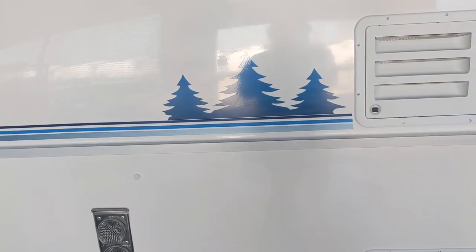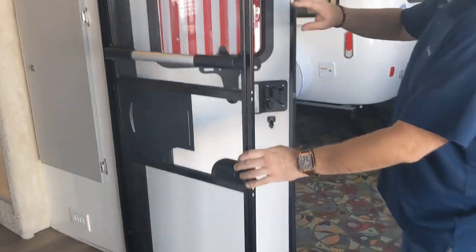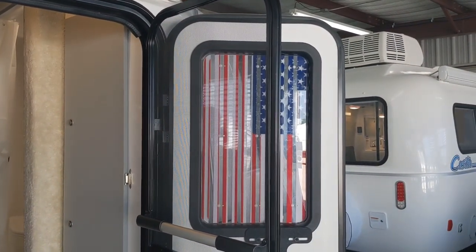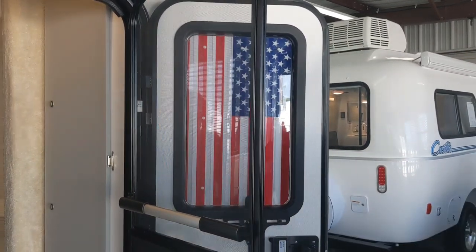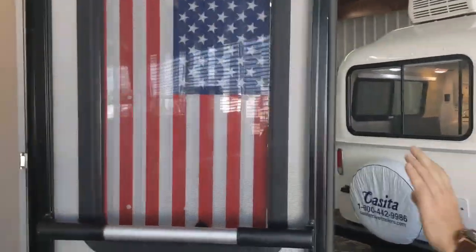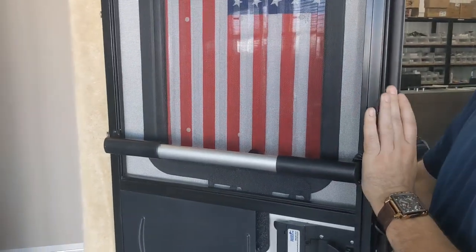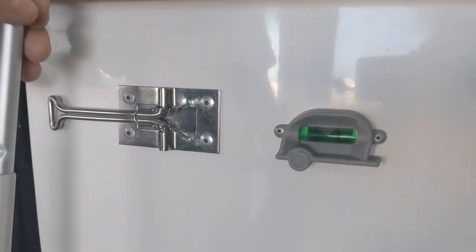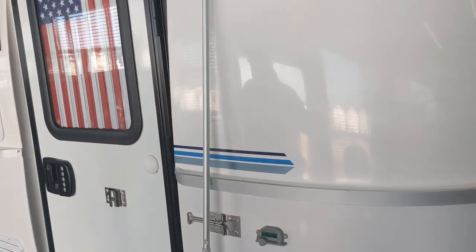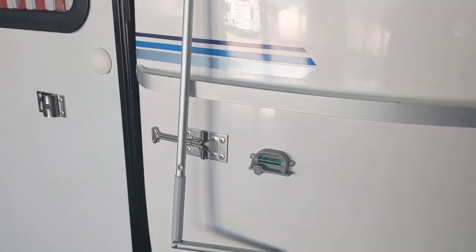One thing to note — the tinted window screens you see here are just for the showroom trailers, not standard. The trailer will come with the regular tinted ones, but you can buy the aftermarket ones on Amazon if you want. Also, the bubble levels have changed a little bit — they're more durable now, not prone to fading or leaking like the previous ones. The mounting is shaped like a little camper trailer, and they're in the same spot they've always been.